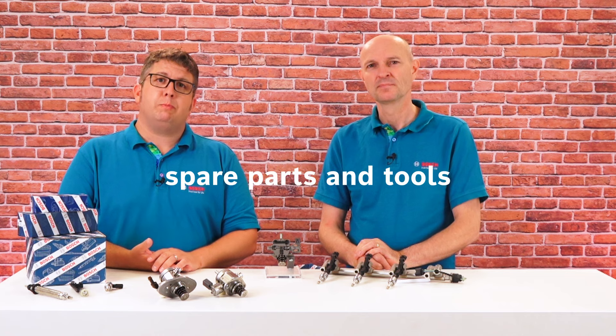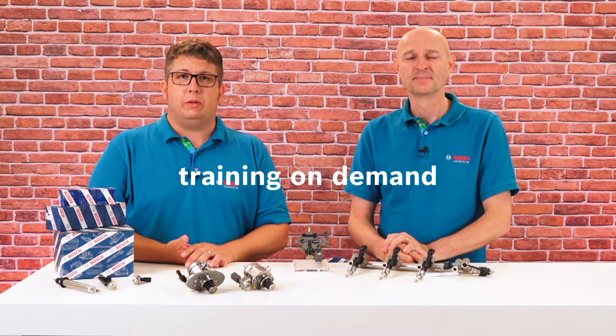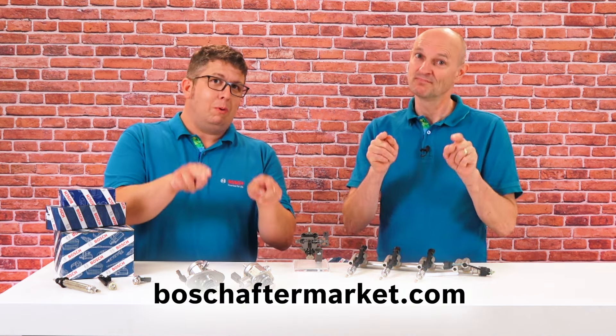The demand for competent maintenance and repair of gasoline direct injection vehicles will remain or even likely increase in future. Bosch wants to be your partner in the workshops by providing reliable spare parts and tools, comprehensive diagnostic equipment, and training also on demand. Thank you for watching. Don't forget to hit the like button and visit our website.